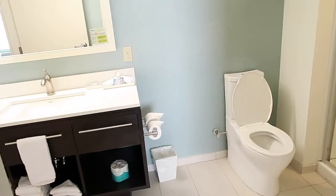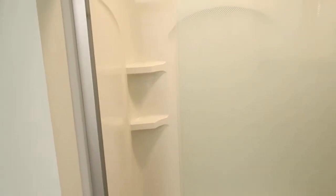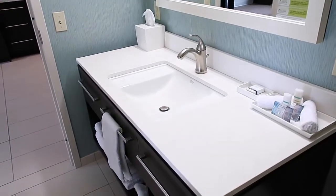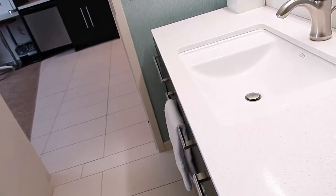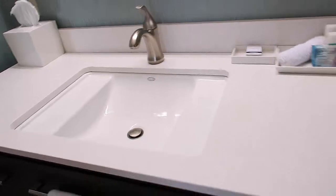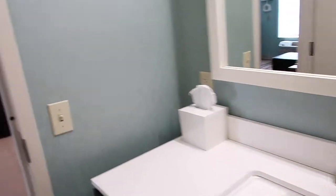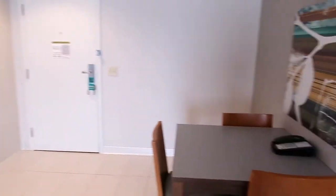The bathroom has your Neutrogena products and a nice big area for the sink. Lots of towels. It's very light and very bright in here, with a nice seating area.